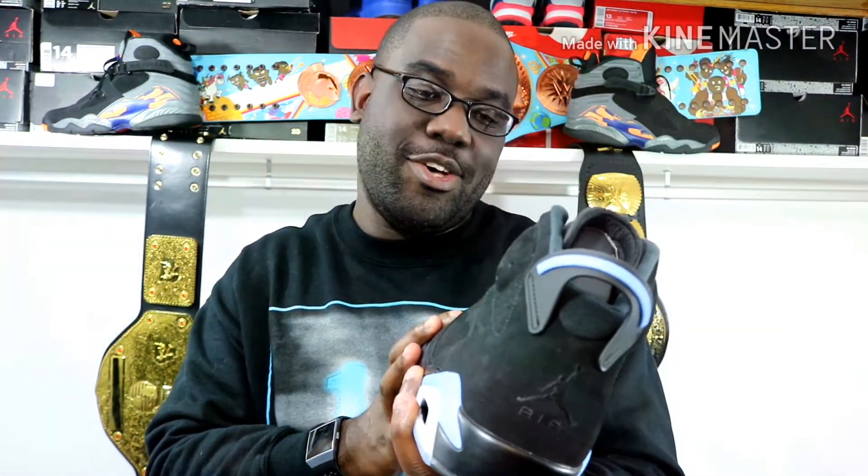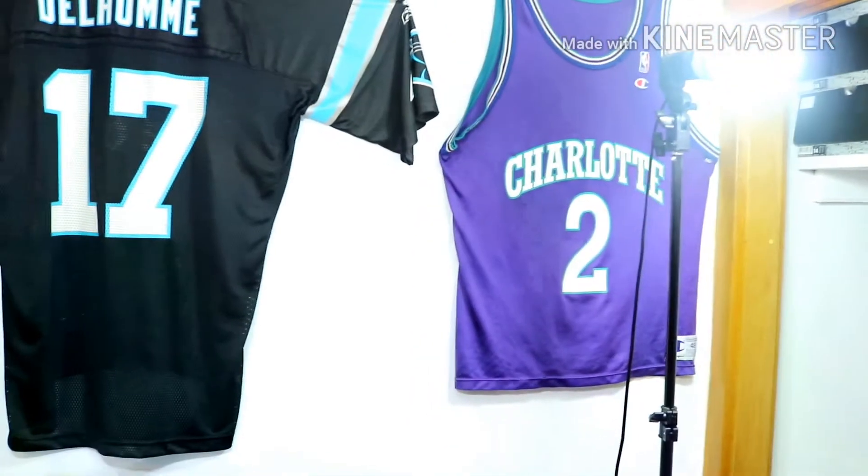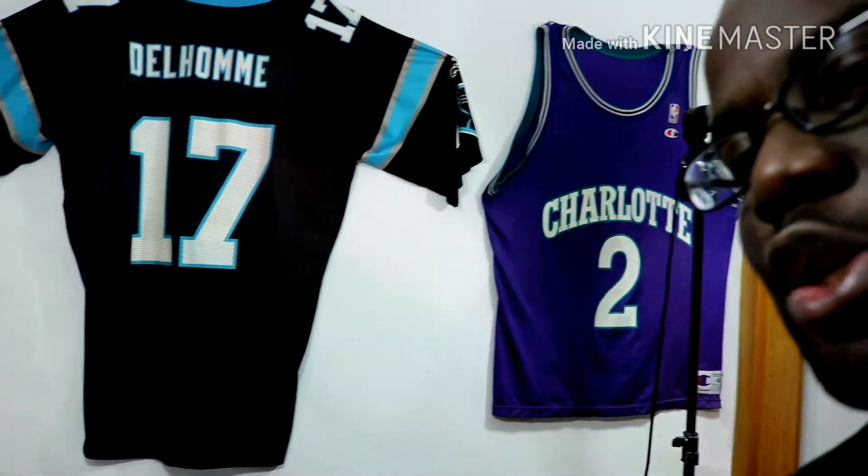You could throw on a Cam Newton jersey, get a Luke Kuechly jersey — I got a Steve Smith jersey that I'm probably gonna rock with this, even though Smitty is retired now. I got a DeLome jersey on the wall right there that I have retired. Let me show y'all that real quick — boom, you see the Larry Johnson jersey and then the DeLome jersey right there, got it retired on the wall.